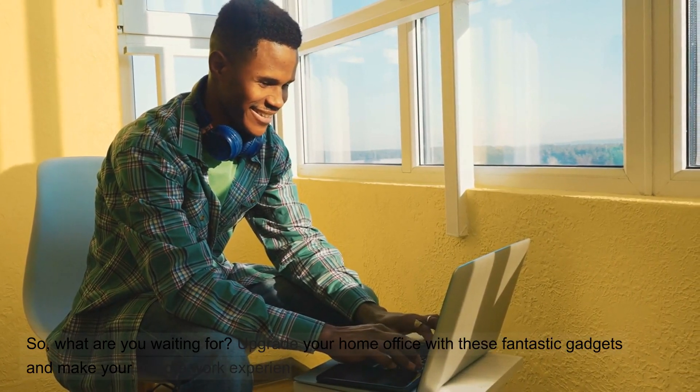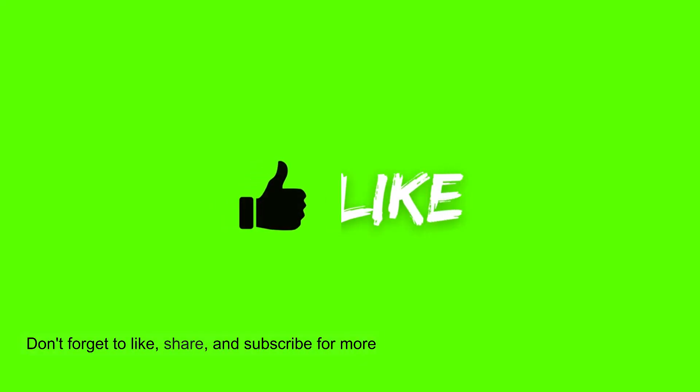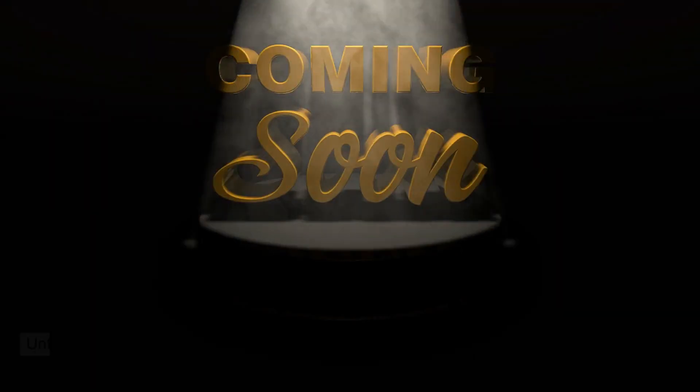So, what are you waiting for? Upgrade your home office with these fantastic gadgets and make your remote work experience more enjoyable and productive. Don't forget to like, share, and subscribe for more valuable content. Until next time.